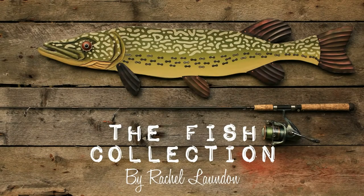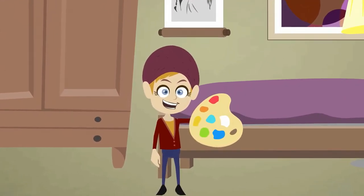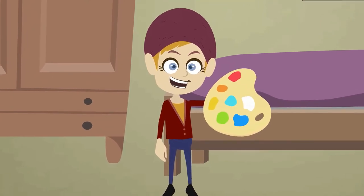Introducing the Fish Collection by Rachel Laundin, an innovative folk artist from Waterbury Center, Vermont. Born with a natural artistic talent, Rachel has been sculpting, painting, and creating since she was a child.